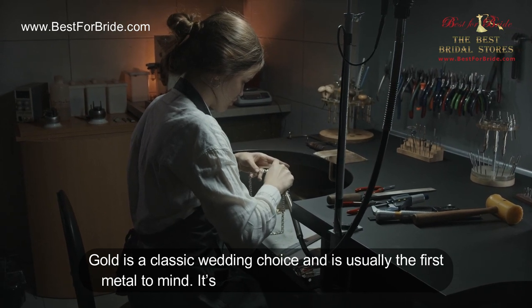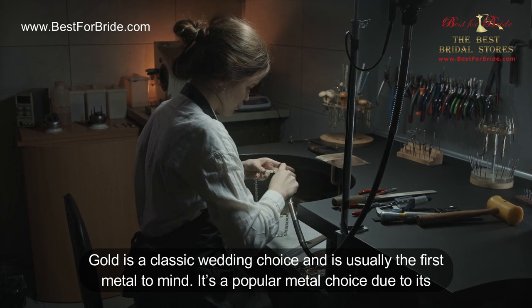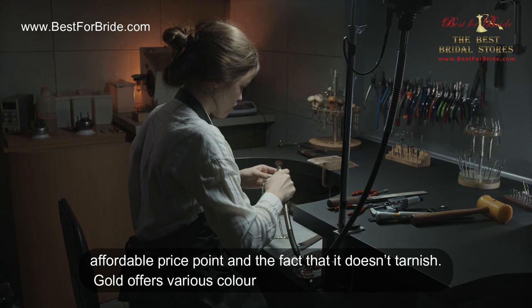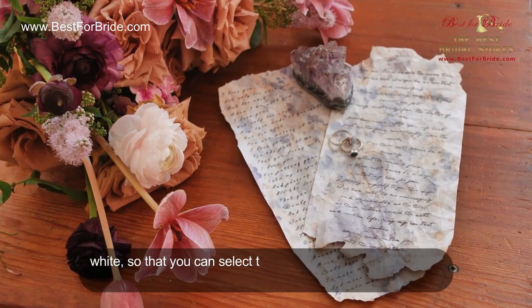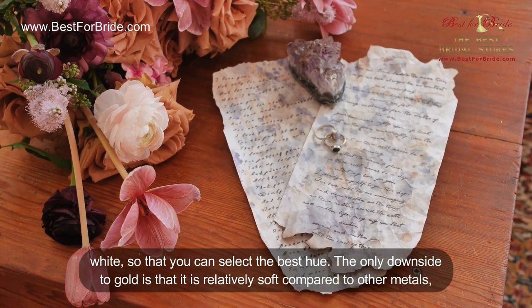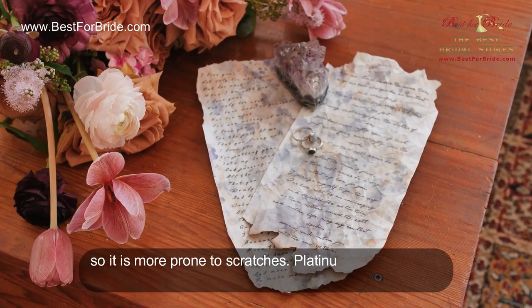Gold is a classic wedding choice and is usually the first metal people consider. It's a popular choice due to its affordable price point and the fact that it doesn't tarnish. Gold offers various colors, including yellow, rose, and white, so you can select the best hue. The only downside to gold is that it is relatively soft compared to other metals, so it is more prone to scratches.